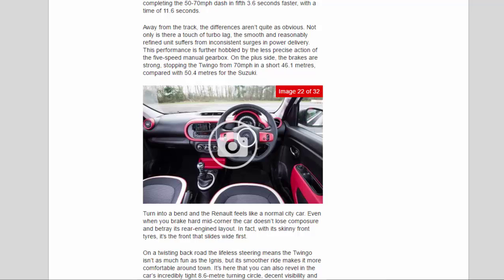Turn into a bend and the Renault feels like a normal city car. Even when you brake hard mid-corner the car doesn't lose composure and betray its rear-engined layout. In fact, with its skinny front tires, it's the front that slides wide first. On a twisting back road the lifeless steering means the Twingo isn't as much fun as the Ignis, but its smoother ride makes it more comfortable around town. It's here that you can also revel in the car's incredibly tight 8.6-metre turning circle, decent visibility, and light controls.